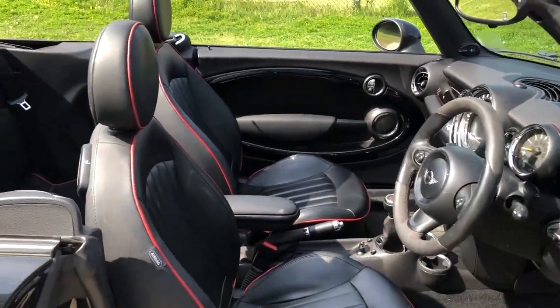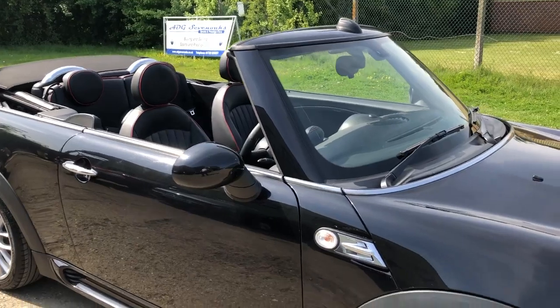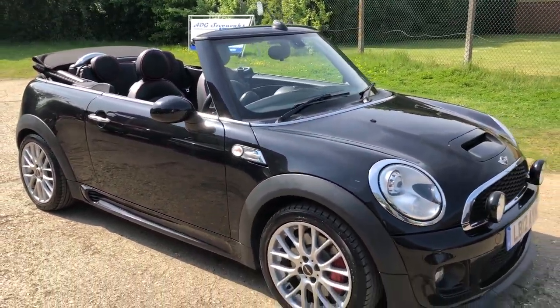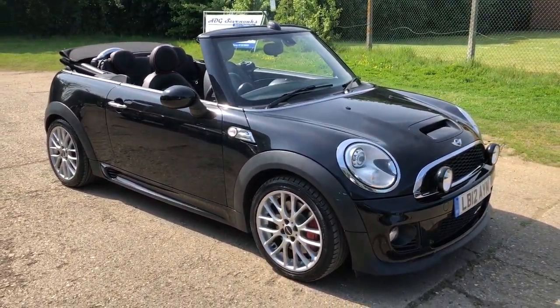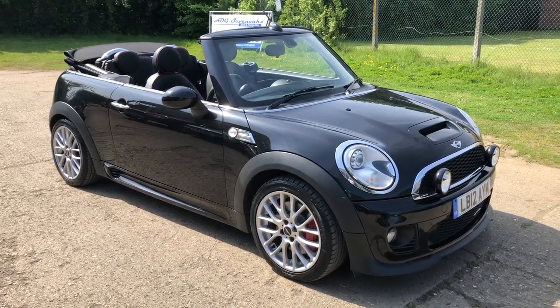The car's going to be fully valeted, but is in superb condition with an amazing specification — I've probably missed lots of it out, so the full details are on our website. Please let us know if you've got any questions or if you'd like to come and see our car. Thank you very much for watching.